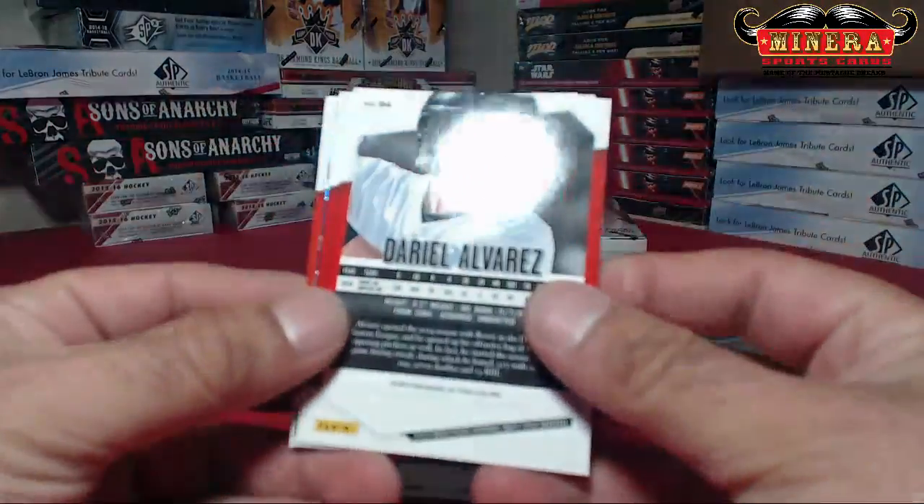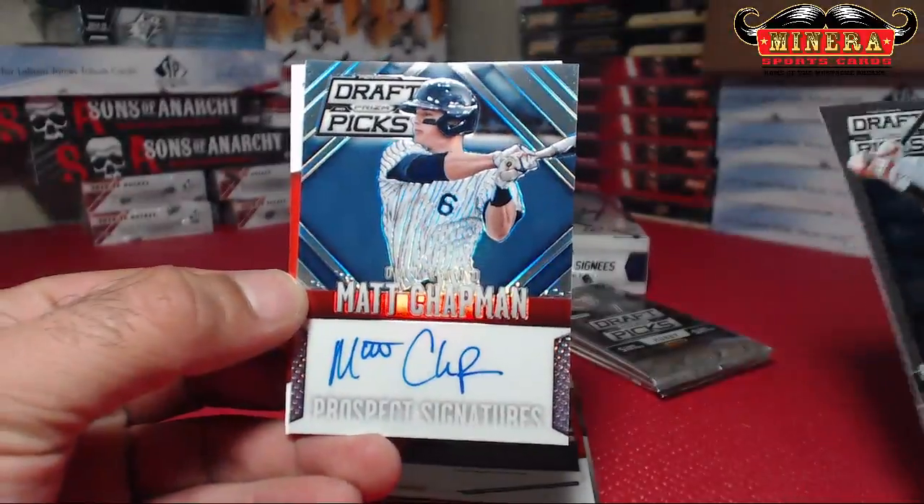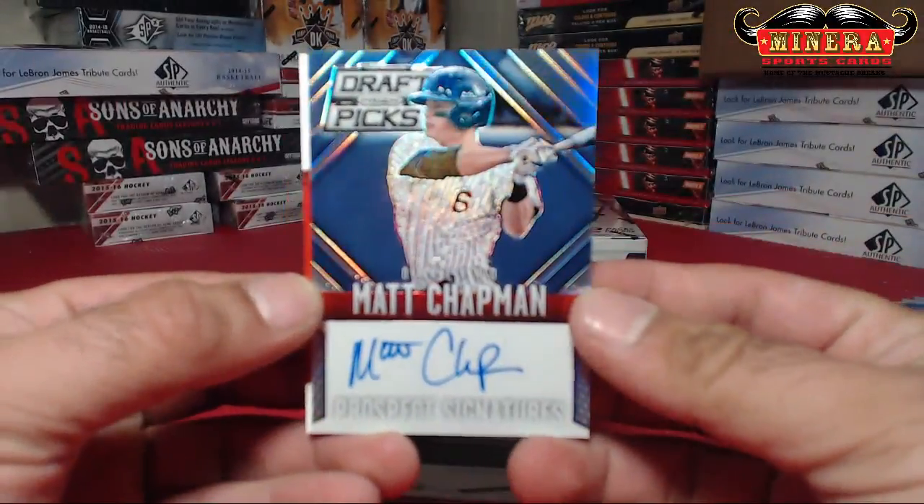And we got a fourth auto — Matt Chapman, Oakland Athletics. Prism Auto.